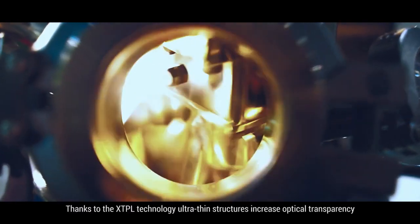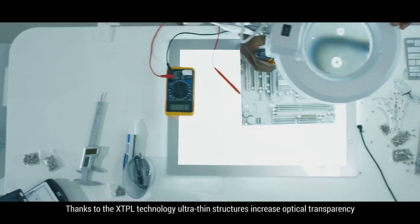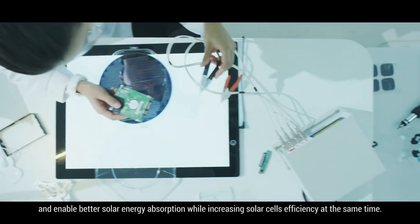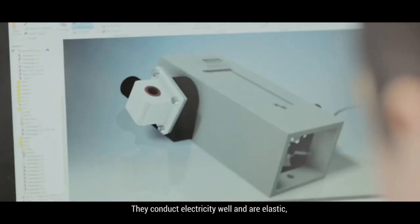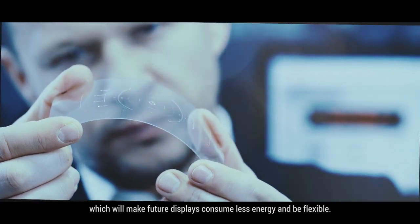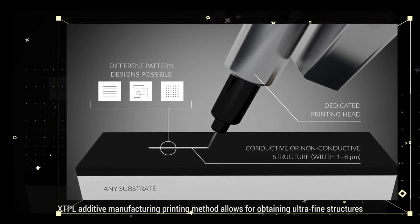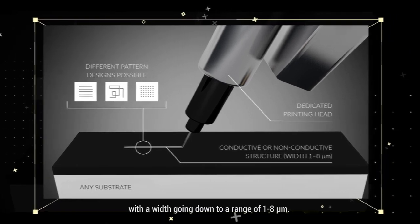Thanks to XTPL's technology, ultra-thin structures increase optical transparency and enable better solar energy absorption while increasing solar cells' efficiency at the same time. They conduct electricity well and are elastic, which will make future displays consume less energy and be flexible. XTPL's additive manufacturing printing method allows for obtaining ultra-fine structures with a width going down to a range of 1 to 8 microns.